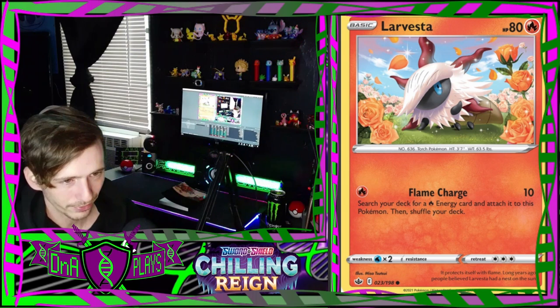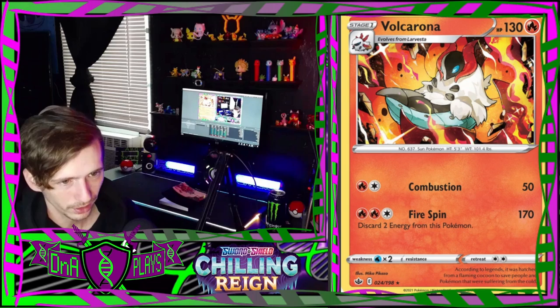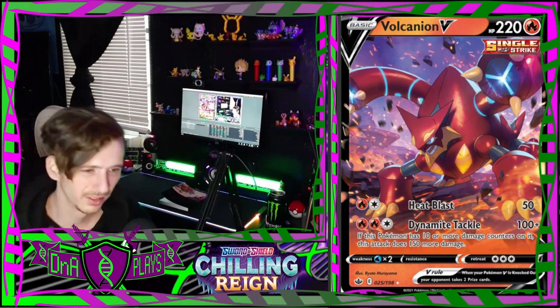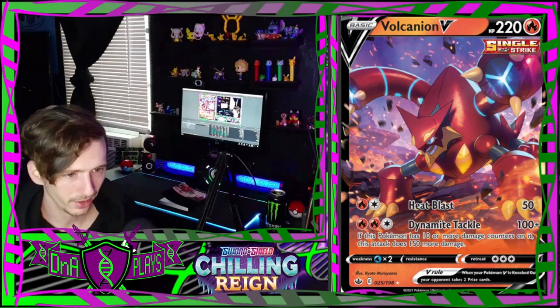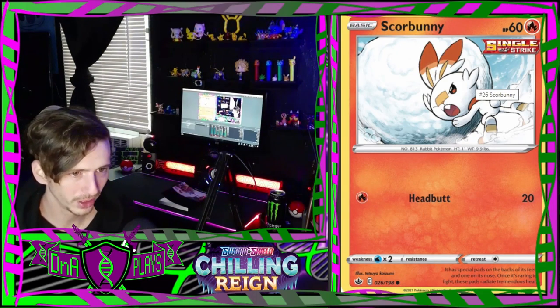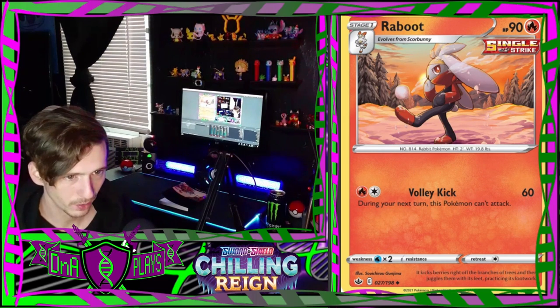A Larvesta in a cute little flower field - that's a very pretty art for him. And a Volcarona who looks like he's on fire. A Volcanion V - nothing terribly special about that, just a cool art style. There's an adorable little Scorbunny trying to push a snowball.